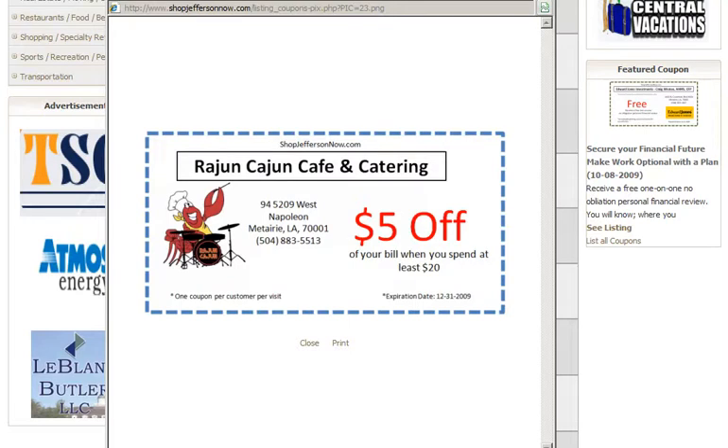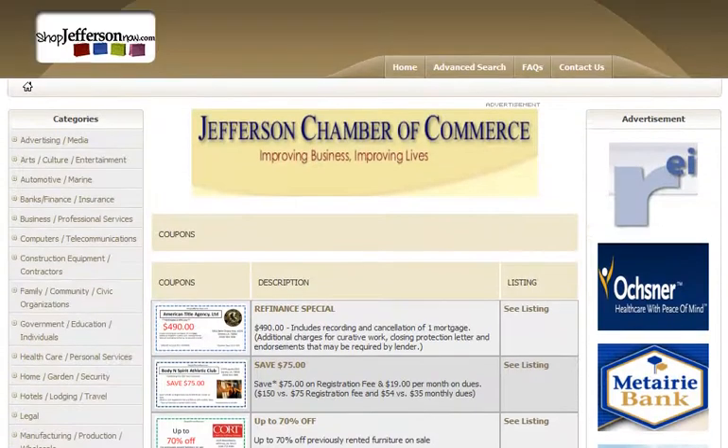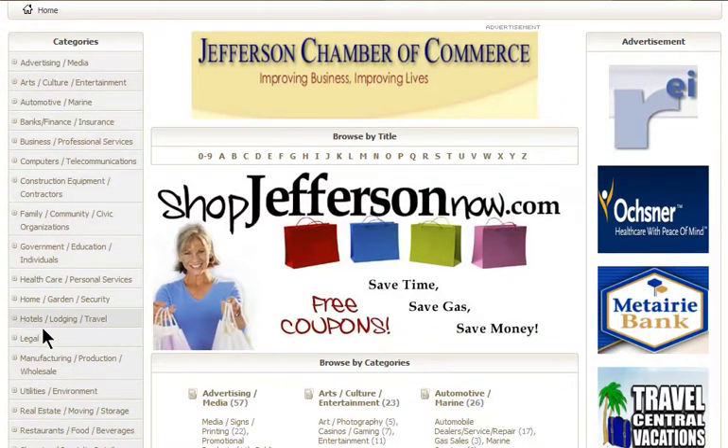The idea is that we're drawing your customers back to the site to save a few dollars. They've looked through the coupons, they like the coupons, and while they're on there they're getting exposed to different categories of businesses on the sides — they may not have thought of a hotel or a lawyer, for example. It's sharing exposure for all the chamber members on one site.